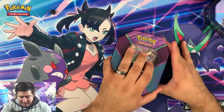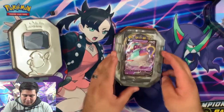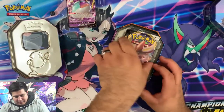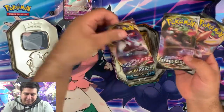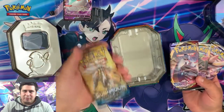We're gonna put those to the side for right now. It's a really cool promo though — beautiful, beautiful promo right there. They come with one Rebel Clash, two Rebel Clash, one Sword and Shield, and a Sun and Moon pack.